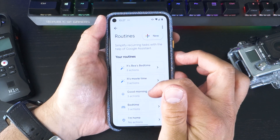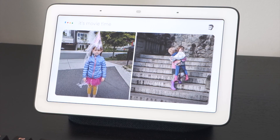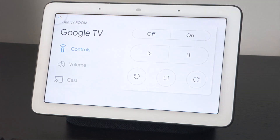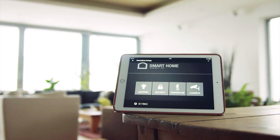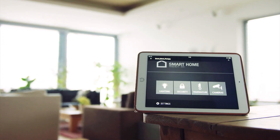Routines are essentially a way to automate virtual tasks that will be triggered either by time or a verbal prompt. The benefit to a routine over just asking Google Assistant to do individual tasks is that you can say the command once. If you own other smart devices in your home that are compatible with Google Assistant, your routines can also control them too.